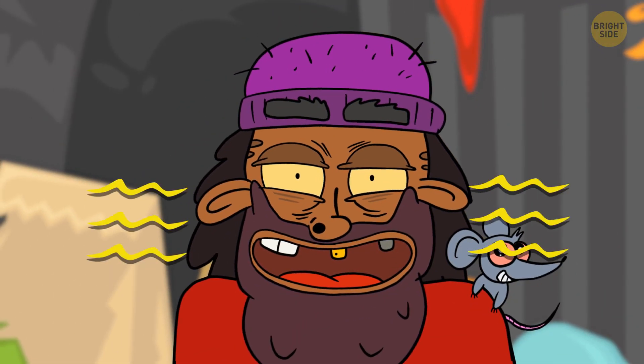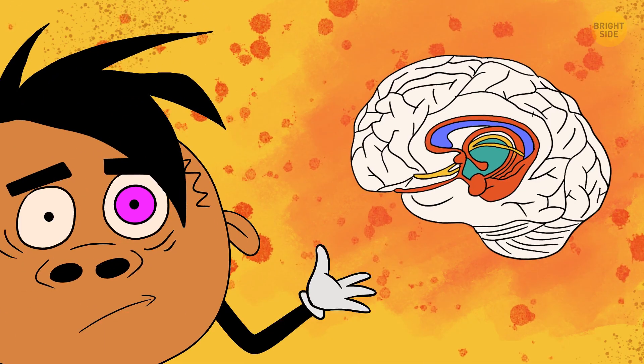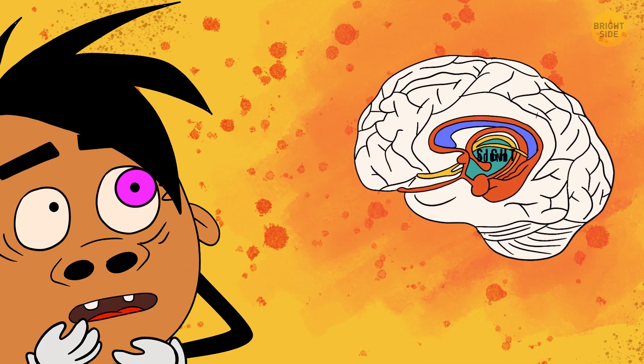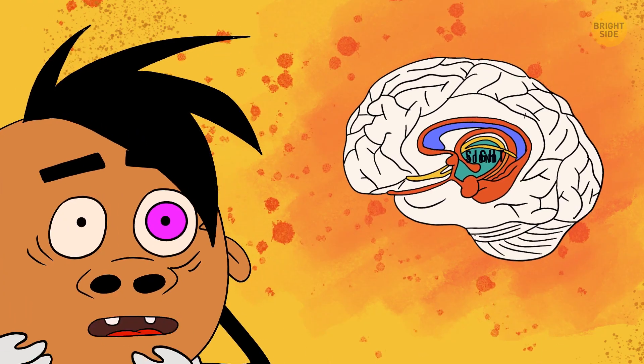Smell is the only sensation that travels directly to the emotional part of your head. Other senses, such as sight and sound, first go to the thalamus. This acts as a relay center in the middle of the cerebral hemisphere, and it sends the data to other regions of the brain.